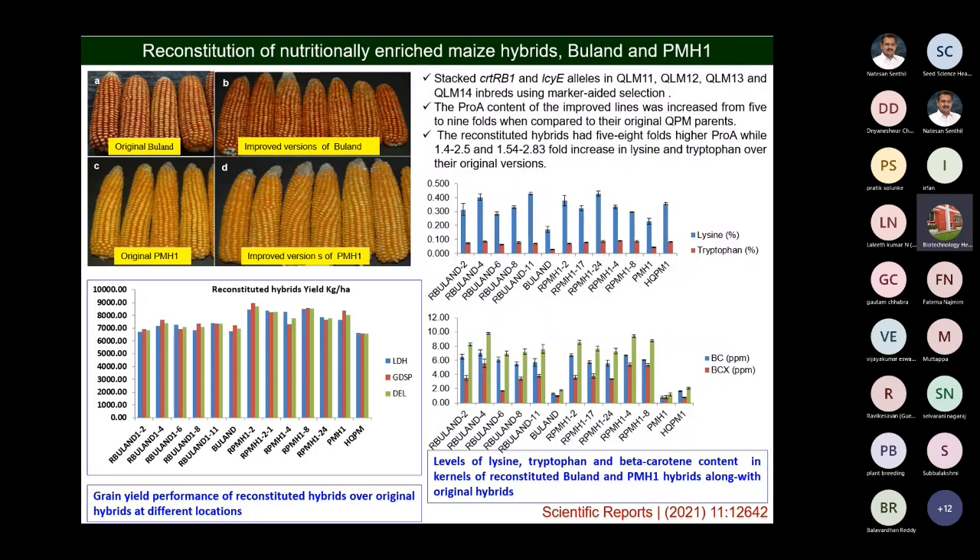We have successfully, through this DBT network project, combined the opaque-2 and the pro-vitamin A genes. These pathway genes — beta-carotene, the CRTB hydroxylase gene, and lycopene epsilon — when we mutate these two genes, that will accumulate beta-carotene more.